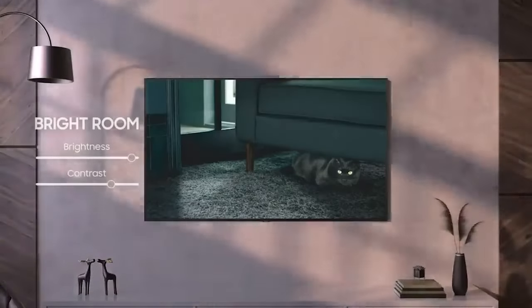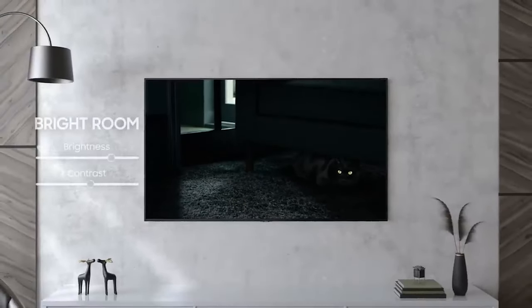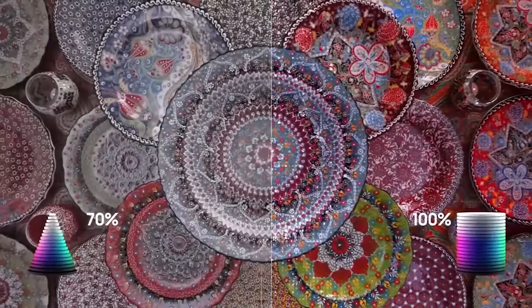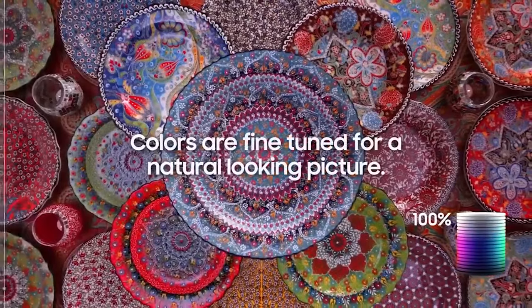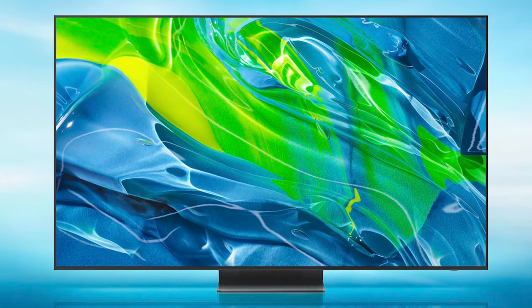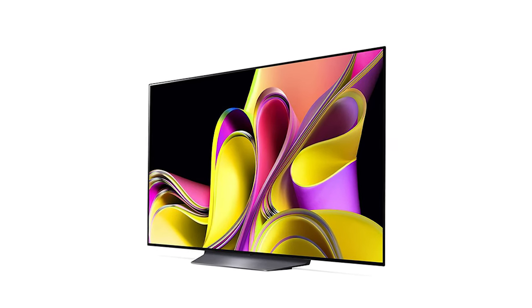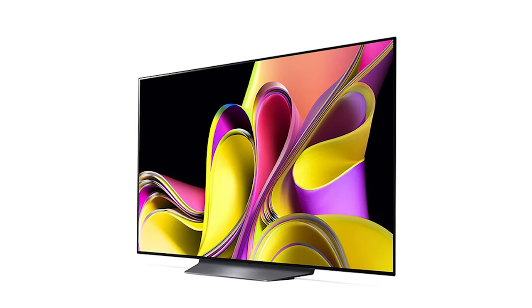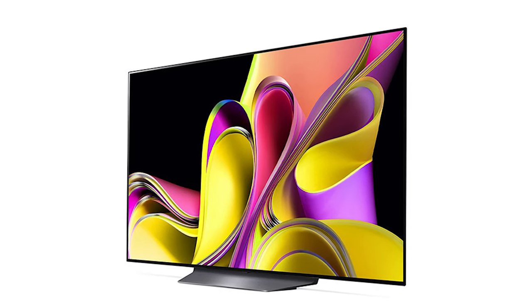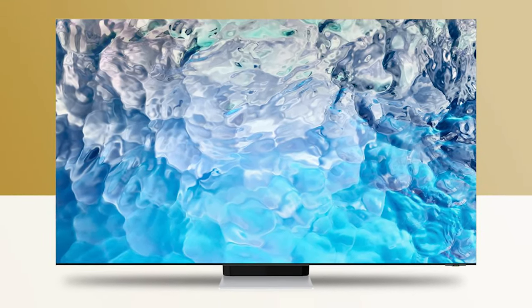Although the S95C's peak brightness is slightly lower, both TVs are comparably bright with real-world content. The S95C excels in color vibrancy, surpassing the G3's saturation. However, the S95C sometimes lacks subtlety, with overly aggressive contrasts and colors occasionally appearing jarring. This can be mitigated by switching to filmmaker mode, but it results in a duller image. The G3, in contrast, achieves a natural, engaging image right out of the box. Both TVs display sharp detail, handle motion well, and upscale sub-4K content skillfully. But due to the S95C's minor lack of subtlety, the LG G3 wins this round.